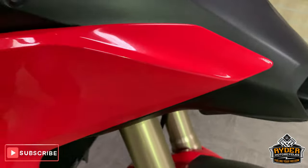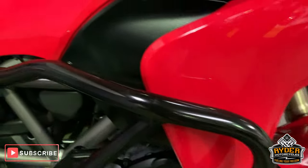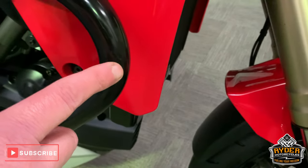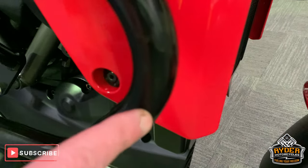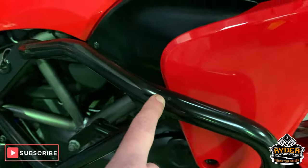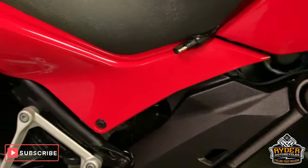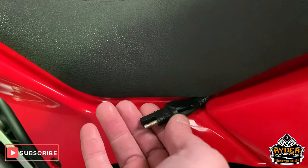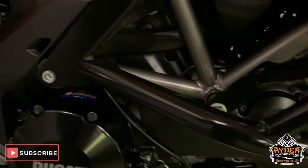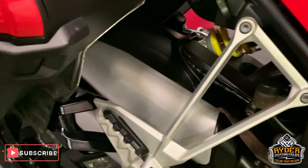Coming down the side — nice paintwork, no scratches. Got the engine bars there, a couple of little scratches along that side and a tiny little one just at the top there. Just down the side you'll see this wire hanging out — this is just to keep them optimised on the battery. We do sell these separately but this will be off the bike when it's sold.